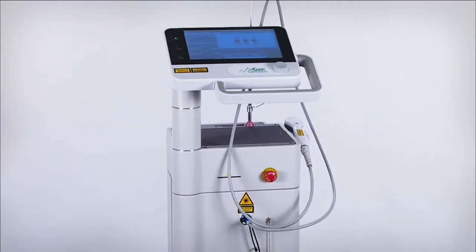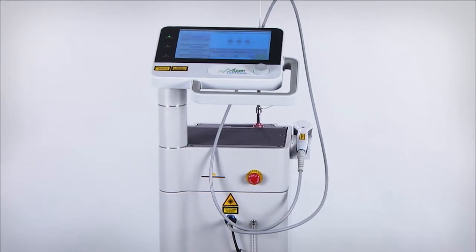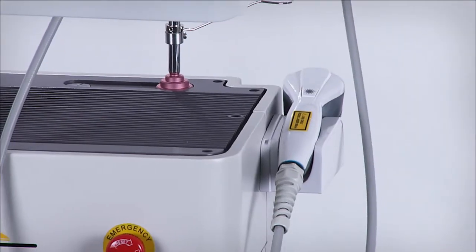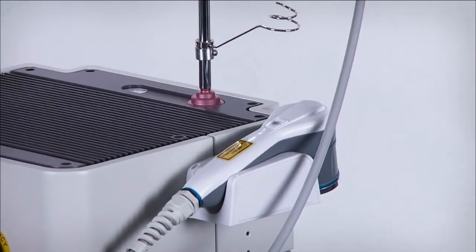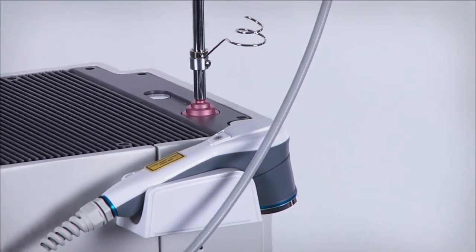Need to operate your laser for long periods during the day? The new, ergonomically designed handpiece and fiber optic cable allow you and your staff to operate the laser for an entire day, or longer, with ease and in comfort.